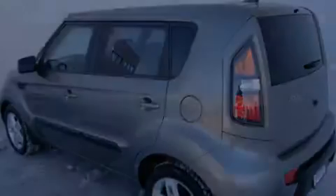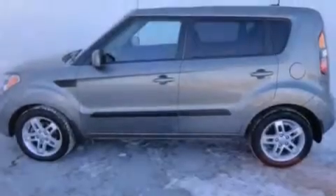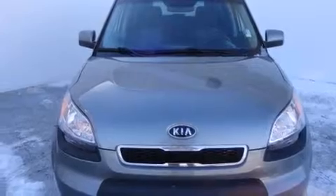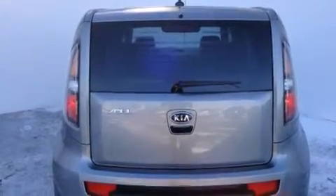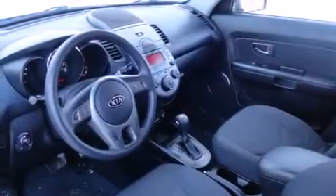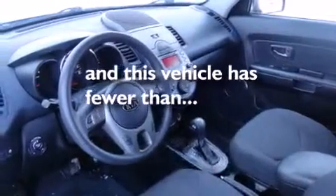Features include commercial-free satellite radio, air conditioning, cruise control, front side impact airbags, a split folding rear seat, a rear window defroster, a traction control system, four-wheel disc brakes with an anti-lock braking system, and keyless entry. This vehicle has fewer than 44,000 miles on the odometer.